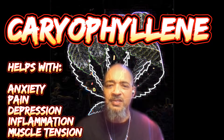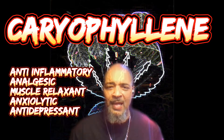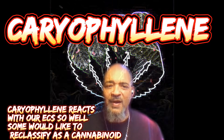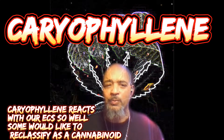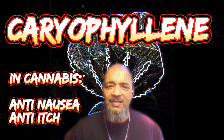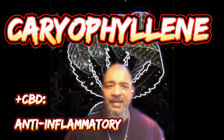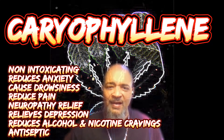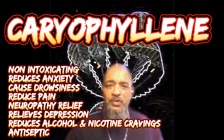Caryophyllene is an anti-inflammatory, analgesic, muscle relaxant, anxiolytic, and antidepressant. There is a debate about whether caryophyllene should be classified as a terpene or cannabinoid, since it interacts so strongly with our endocannabinoid system. When combined with THC, caryophyllene exhibits an increase in anti-nausea and anti-itch efficacy. When combined with CBD, it exhibits increased anti-inflammatory efficacy.